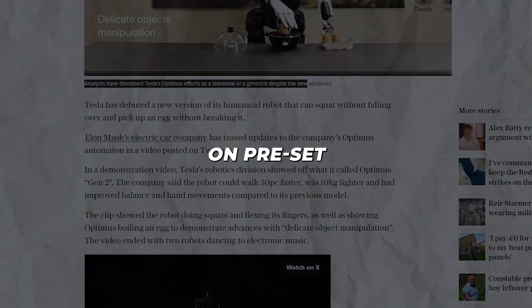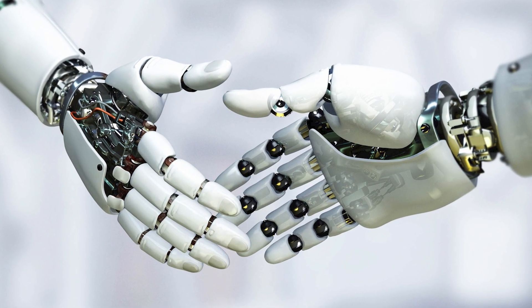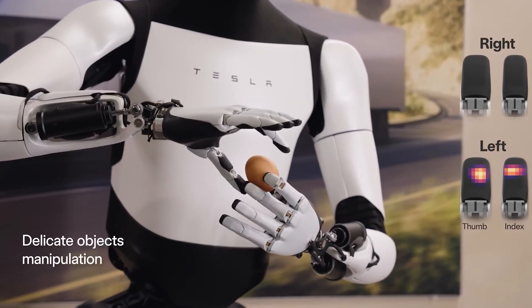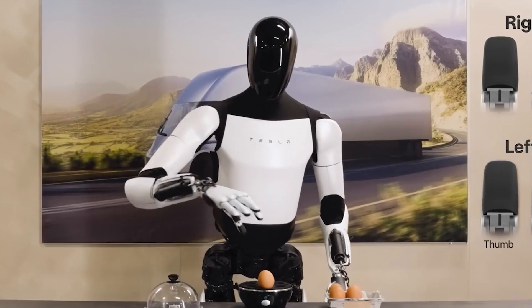But they currently rely on preset sequences of motions. The next stage of functionality will surely be enabling Optimus itself to perceive and learn the form of new objects its senses encounter, then autonomously calculate appropriate interactive motions — just as humans intuitively figure out how to handle unfamiliar items.